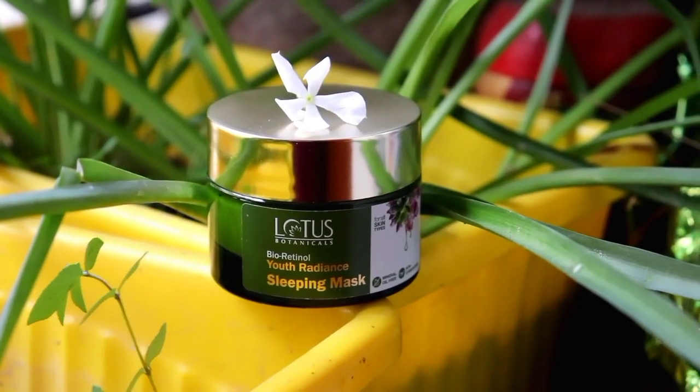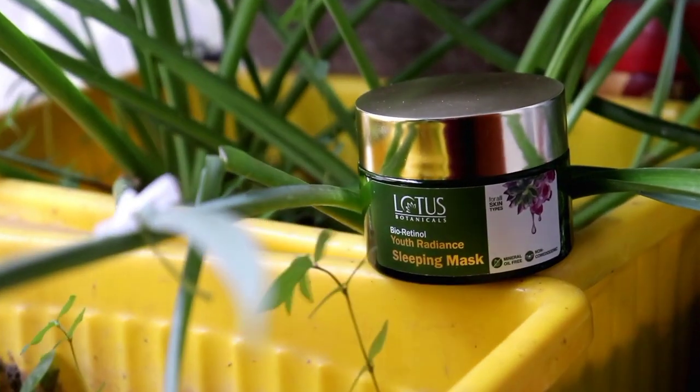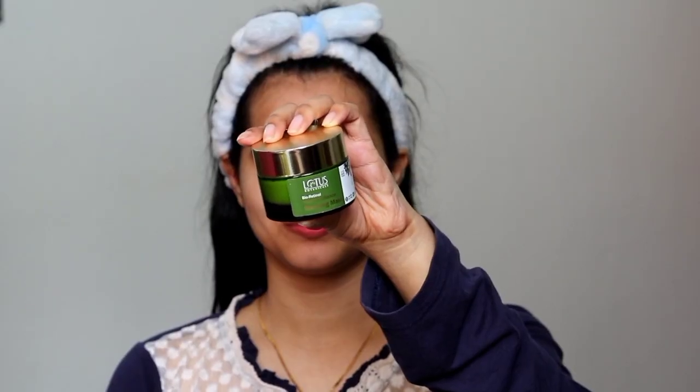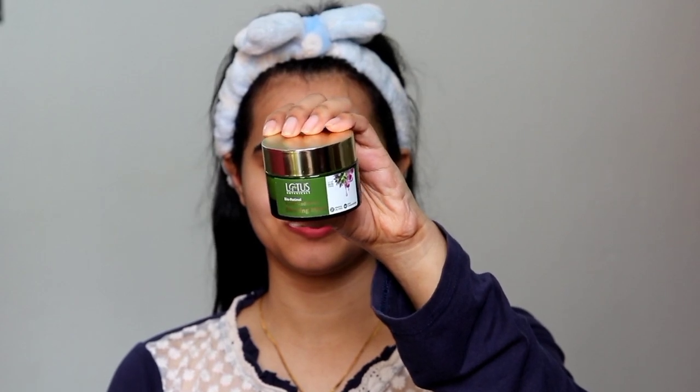If you use this sleeping mask on a regular basis, it will help you reduce your wrinkles and fine lines problems. There are no toxic chemicals, it is non-comedogenic — so that is a bonus point.